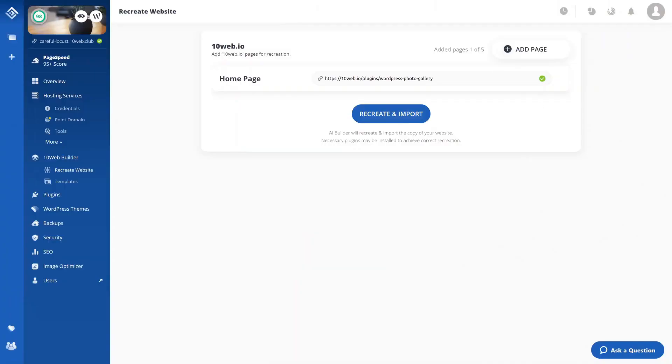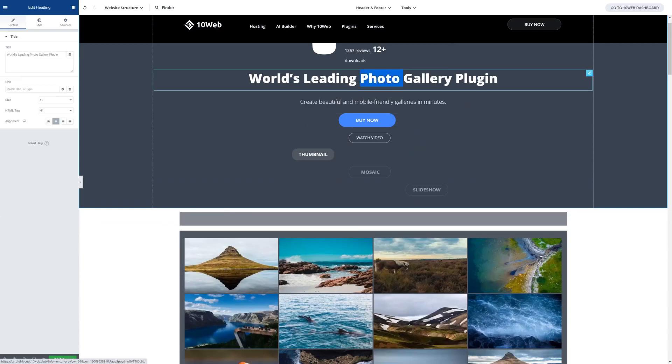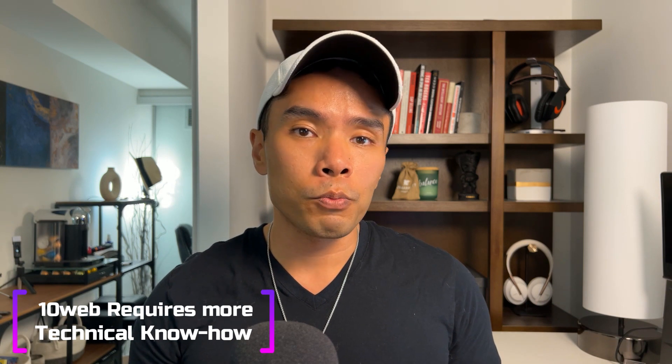Where 10Web really shines is in customization. If you're particular about your website's style and structure, they've got a slick feature: you can plug in an existing website — say NewYorkTimes.com — and like a digital chameleon, mimic its layout and then tweak it using their drag-and-drop interface. With great power comes great responsibility, though. This level of flexibility comes with challenges around balancing customization with ease of maintenance over time, which anyone who's worked with WordPress will understand.